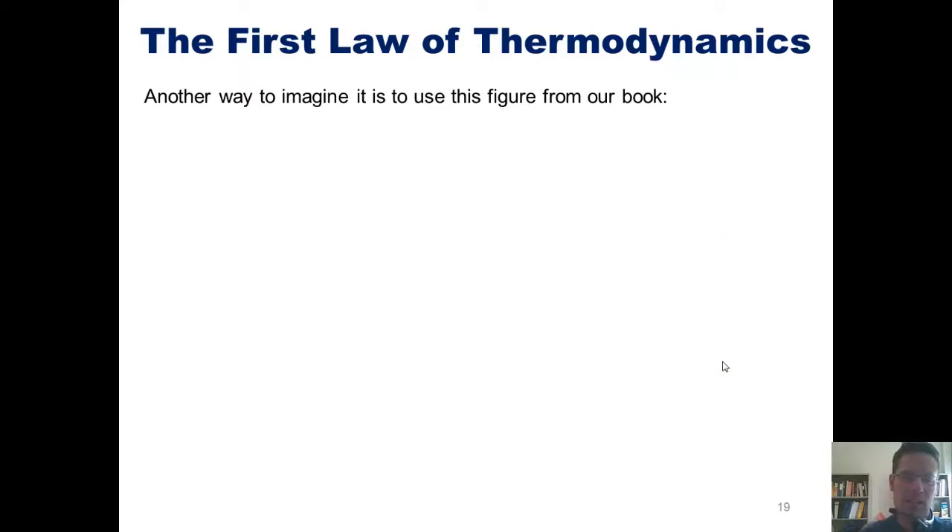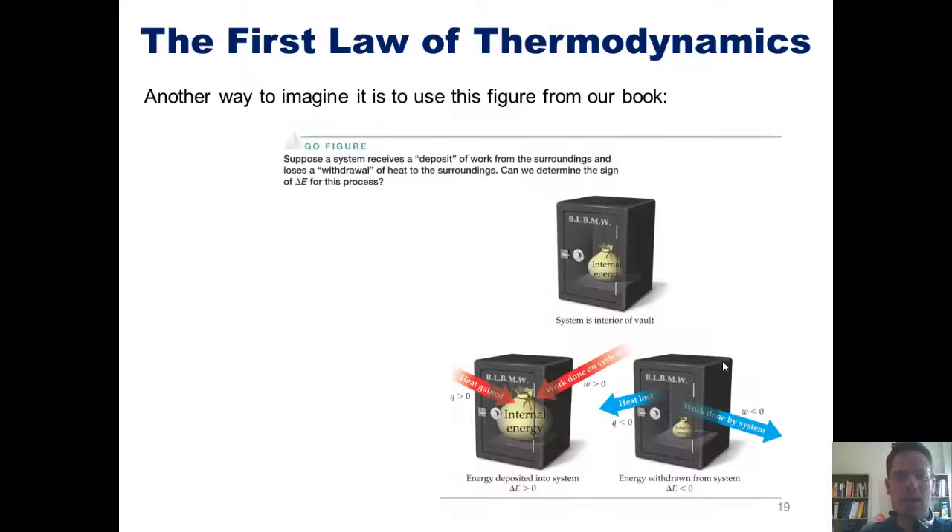Another way to imagine this is using a figure from our book. Imagine that the energy of a system represents a bunch of money inside a safe. If a system accepts energy from its surroundings, either in the form of work or heat, the amount of money inside that safe increases. In contrast, if a system gives off energy in the form of heat or work, the amount of energy or money in that system decreases.